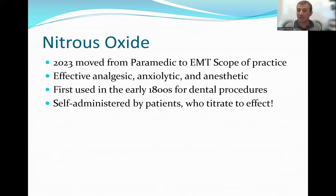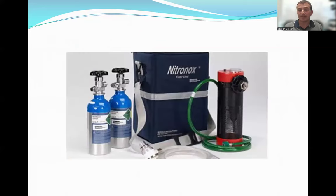It doesn't just provide pain control, but it's actually associated with improvement in anxiety and, interestingly, has been used for hundreds of years — especially in the dental world for pain control. What's also really cool from the pre-hospital side is that it can actually be self-administered, which empowers patients to titrate their own pain control medication using nitrous oxide.